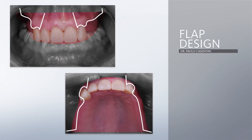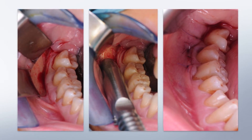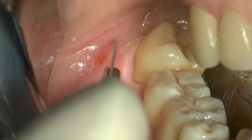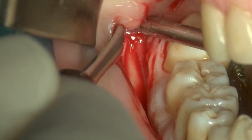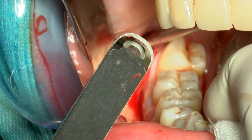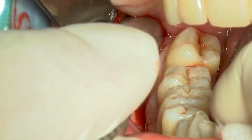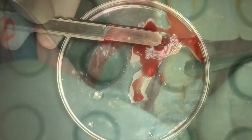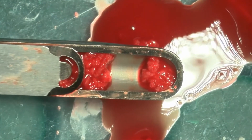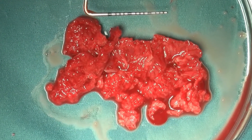This is our flap design. We start the procedure from the posterior mandible where we collect some autogenous bone chips using a scraper. The incision is performed in this area, and it is possible to quickly reach the bone layer. The autogenous bone collected will be mandatory — not for the sinus floor, where a xenograft alone is sufficient — but it will be mandatory to create the width with guided bone regeneration.